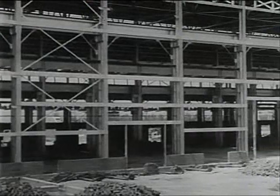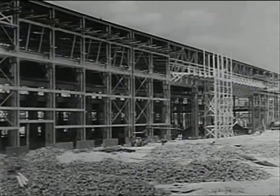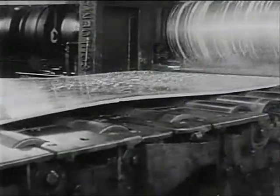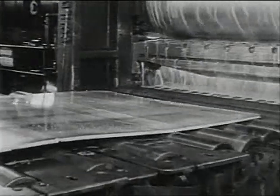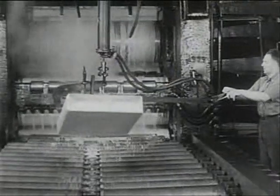Here in one plant alone is a new rolling mill under construction, more than 2,000 feet in length, and itself only a part of a larger structure. From such a mill as this will come the rolled sheets worn by great pressure to thicknesses measured in thousands of an inch. In all its various forms, aluminum comes out of the northwest and southeast, and northeast and midwest and far west, to supply the aircraft plants of America.